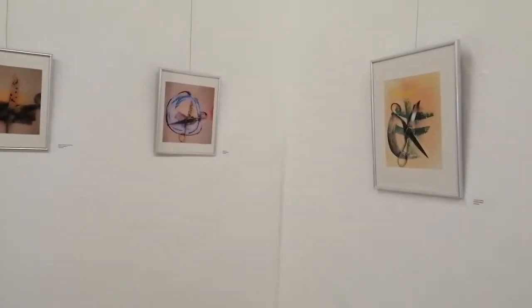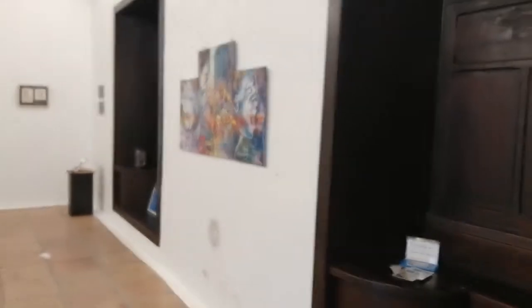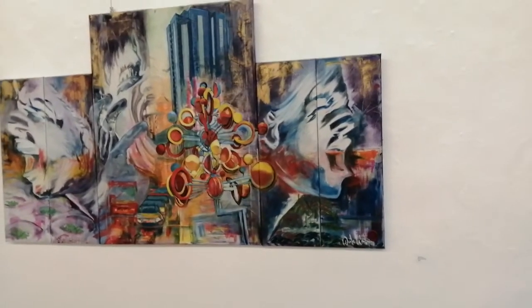Here we have three pieces by Christine Weber, all about the different cuts in society. And then this really bright canvas piece by Paola Valentini.